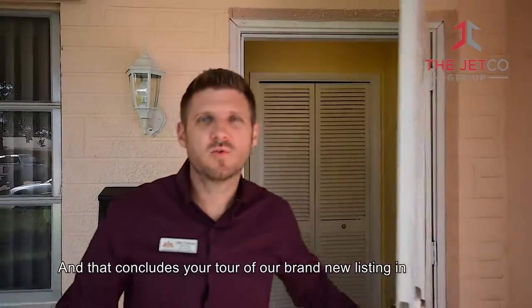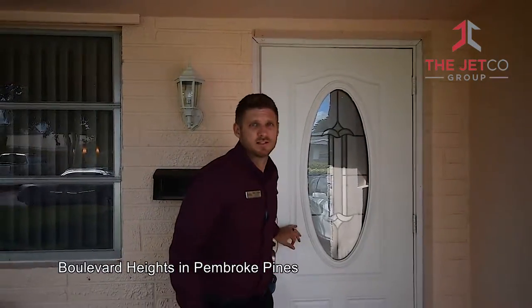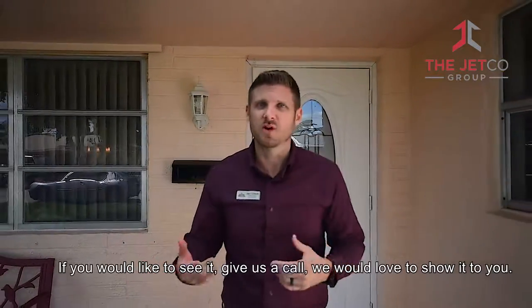That concludes our tour of our brand new listing in Boulevard Heights, Pembroke Pines. If you'd like to see it, give us a call — we'd love to show it to you.